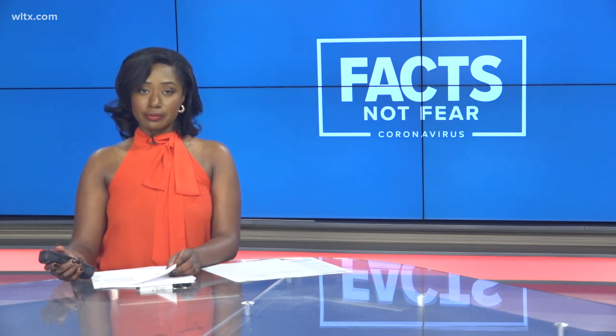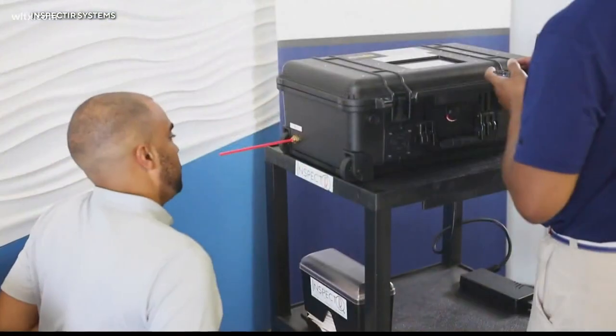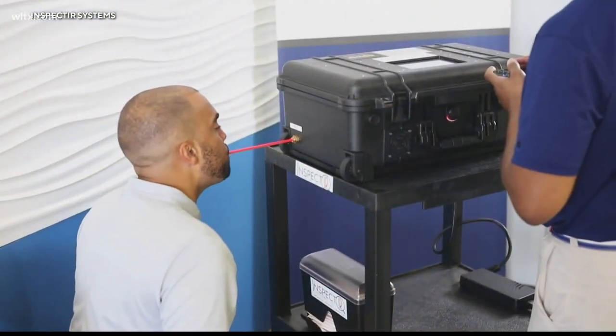A new way of COVID testing has just been approved by the FDA and all you have to do is breathe. News 19's Eleanor Tabone explains how the technology will work. Within about 90 seconds to 3 minutes, it can generate a result from just breathing into the apparatus. It's called the InspectIR COVID-19 Breathalyzer.